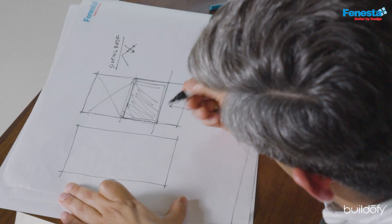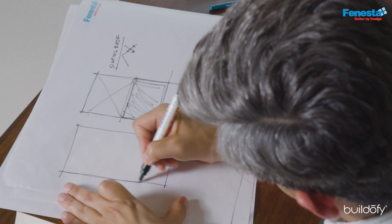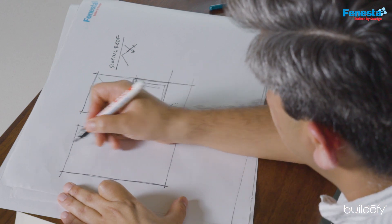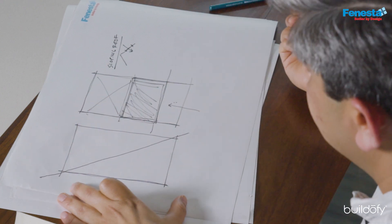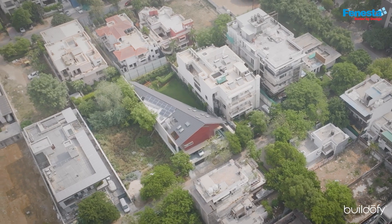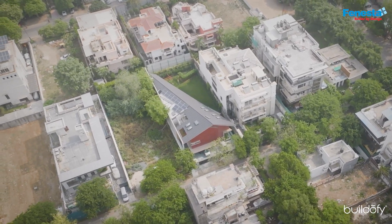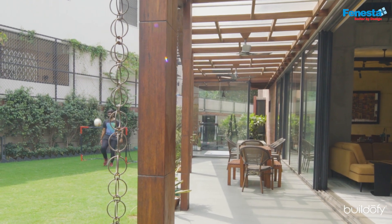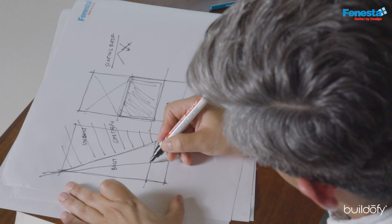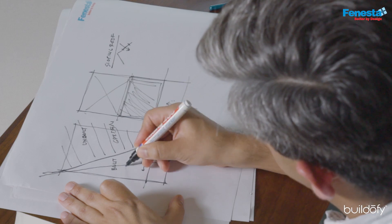And we said, why do we always divide a plot orthogonally? Why couldn't we divide the entire thing diagonally? Basically this became the design, where the entire diagonal portion was your garden, and then we put a sloping roof, sloping down here and here.